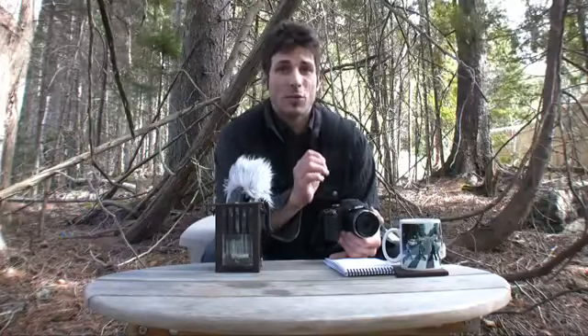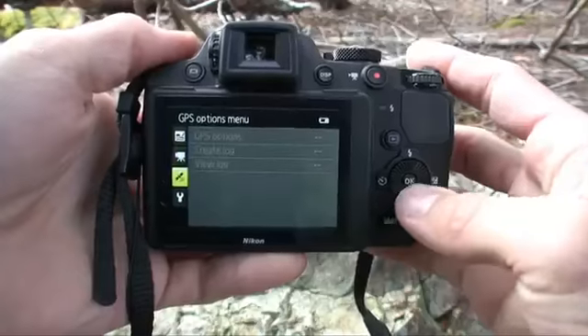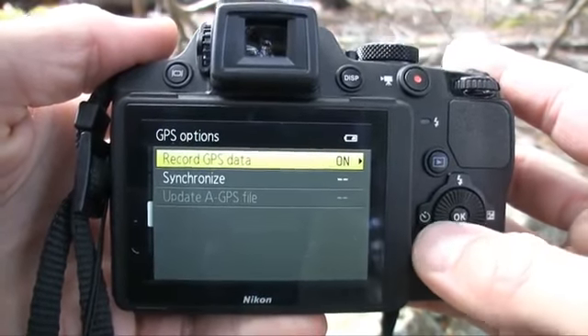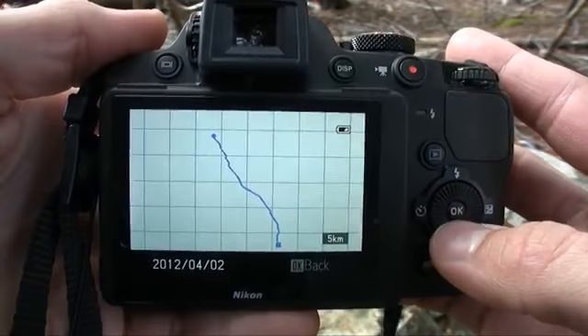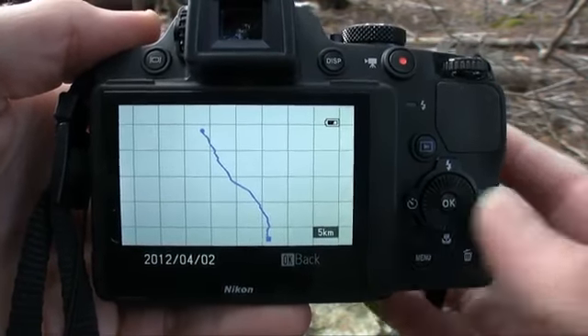Another almost equally surprising flaw is the GPS system. I took upwards of a hundred pictures with this camera, and it tagged only five of them successfully. There's also a GPS logging function that tracks each picture along a certain destination, but despite logging only a fraction of what it was supposed to on my trip, it showed me going a 5-kilometer distance on a nondescript plain white grid with a squiggly blue line I could have drawn from memory using Microsoft Paint.